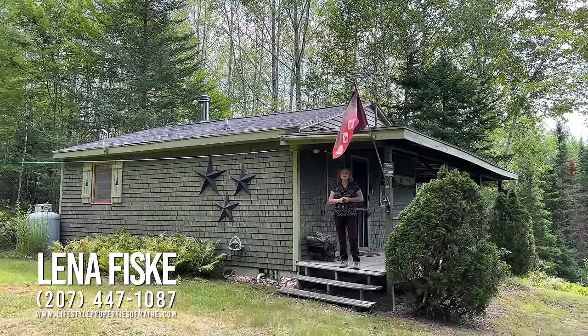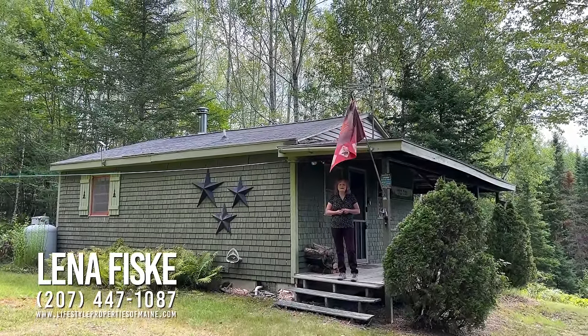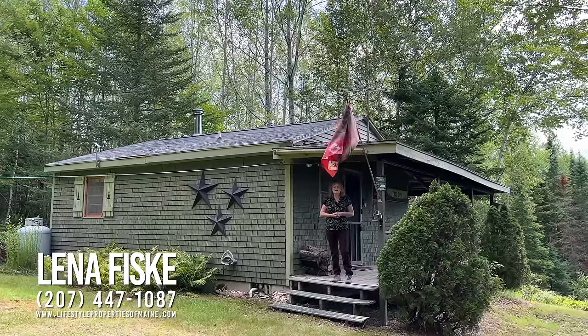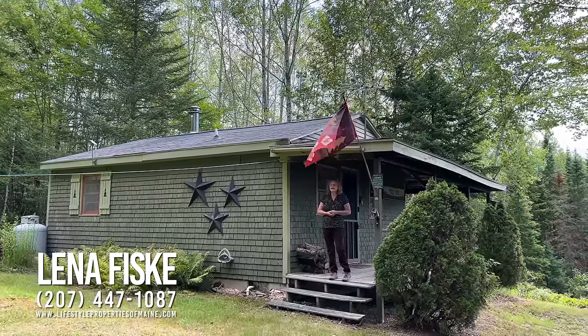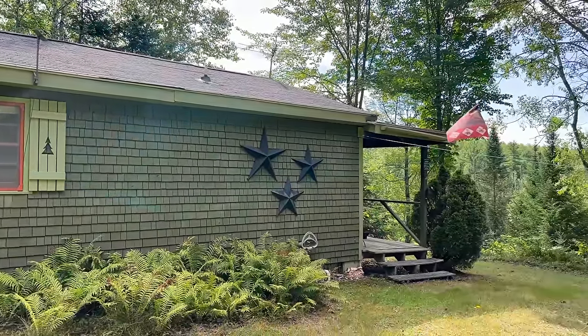Hello, I want to welcome you here to Lot 7 on Caribou Road in Pasadumkeag, Maine. My name is Lena Fisk. I'm an associate broker with United Country Lifestyle Properties in Maine, and I want to show you around this nice, lovely cottage today. Let's take a look.